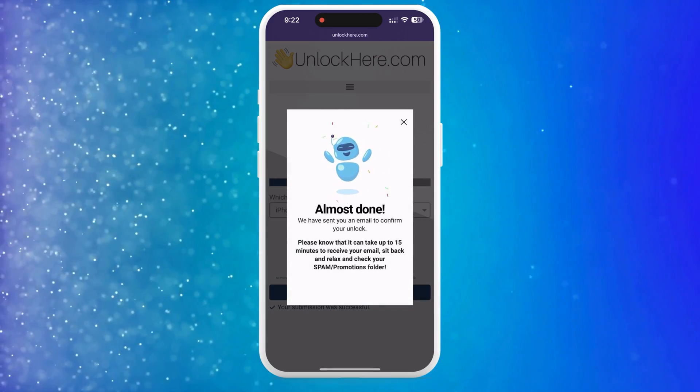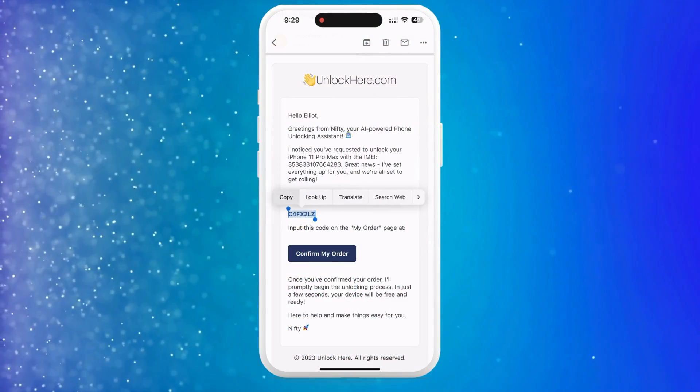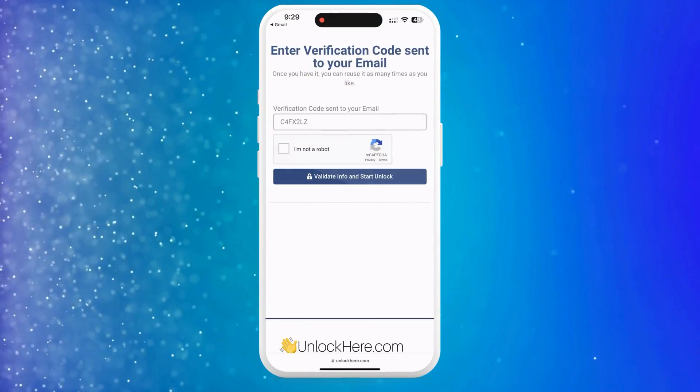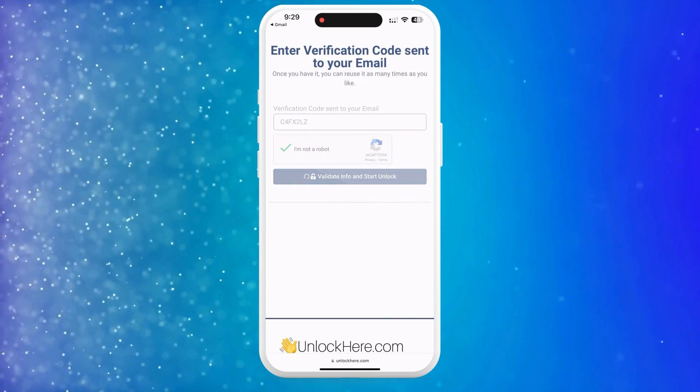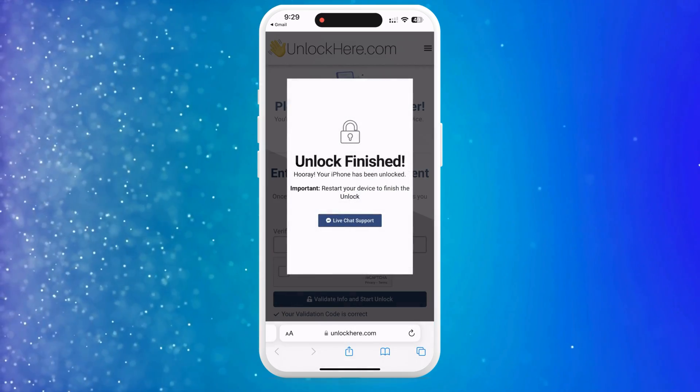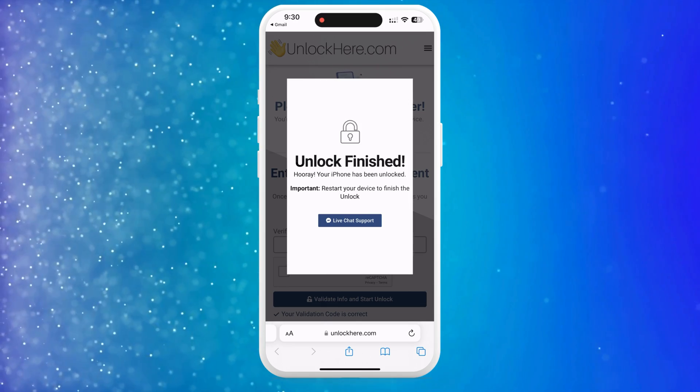At this point, you should have received an email with a confirmation code. If you don't see it, check your spam or junk folder. Grab that code and head back to the Unlock Here website. You'll need to enter it there and prove you're not a robot once again. As soon as you've entered the code, your unlock process will get started, and before you know it, your device will be free from that lock.